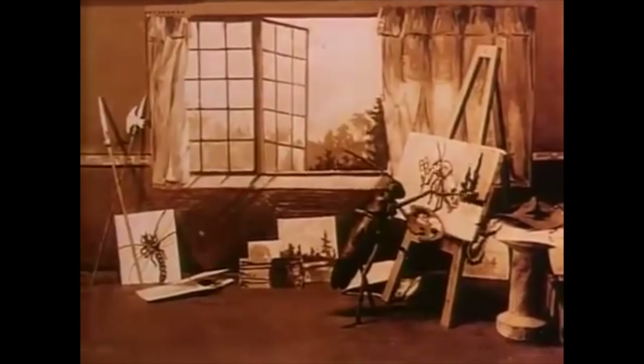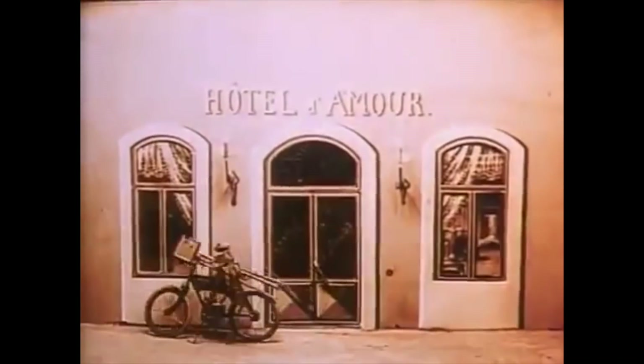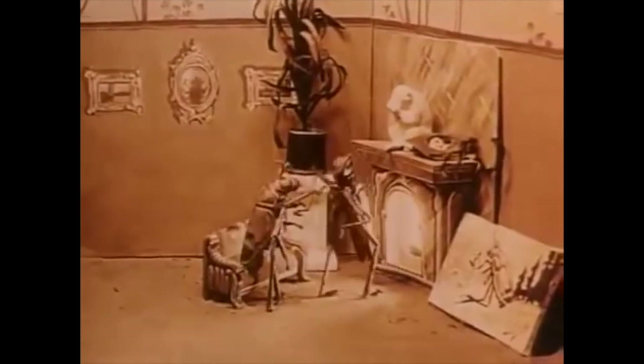My favourite is The Cameraman's Revenge from 1912. In it, bugs paint, drive automobiles, go to nightclubs, and commit adultery. The props and sets are beautifully designed and create an immersive environment for the insects to interact with. Sterewicz manages to convey both romance and lust just through shot composition and setting — one affair seen through a keyhole, and another unfolding before a fireplace. Again, these are insects.